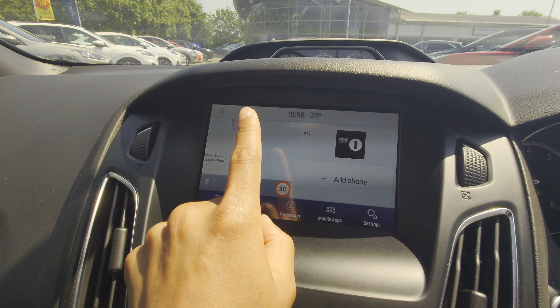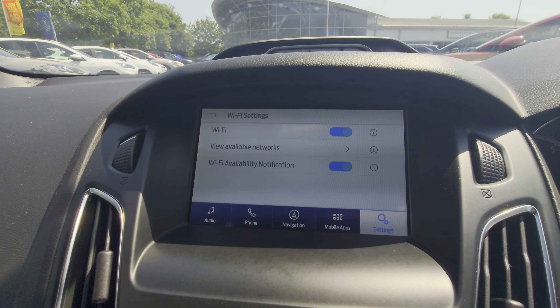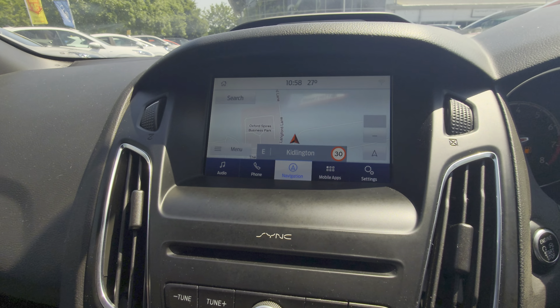You do have navigation with Sync 3. All the updates are done automatically through WiFi as long as you connect it, or you can just plug a USB in with a file in it and it will do it. It does have Apple CarPlay and Android Auto.